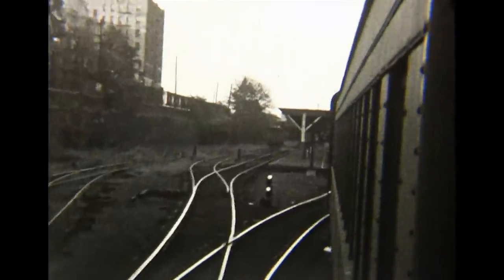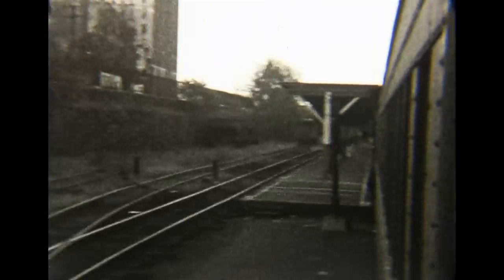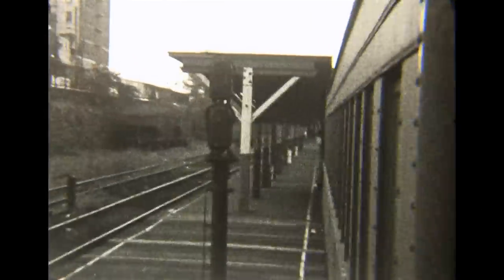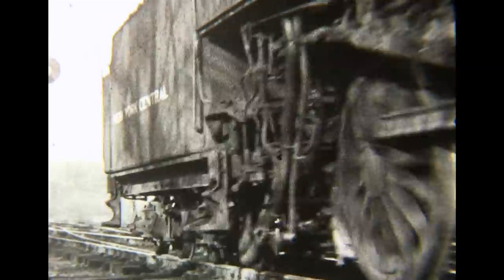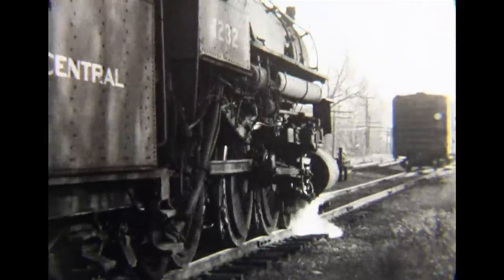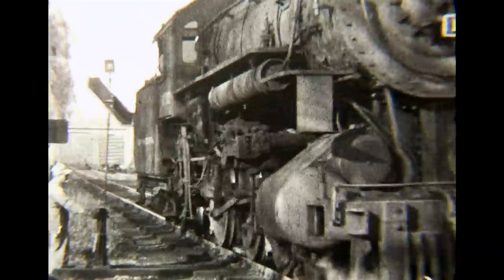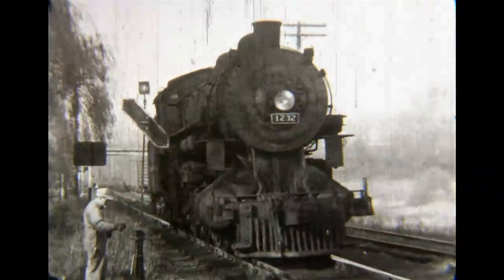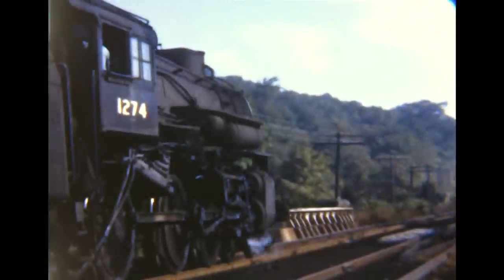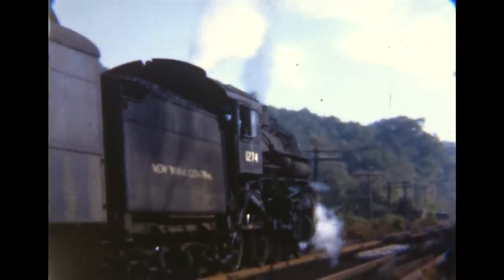The eastbound reaches the Sedgwick Avenue stub-end terminal. The car drifts back through the switch. Number 1274, one of the newest 10-wheelers on the Putz, gets its train underway.